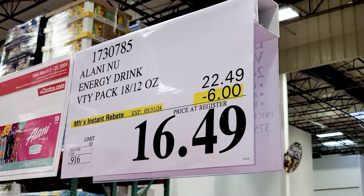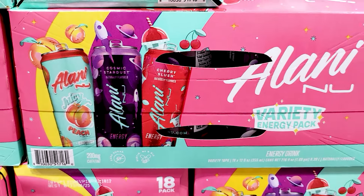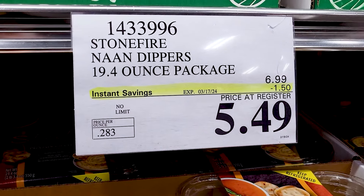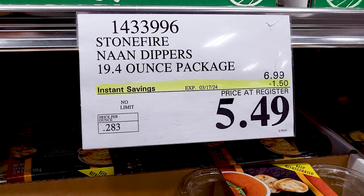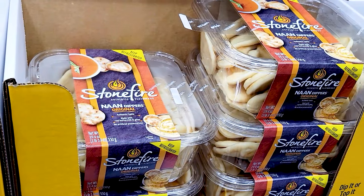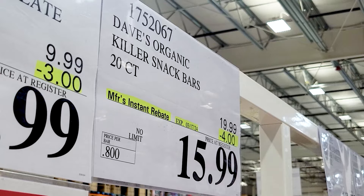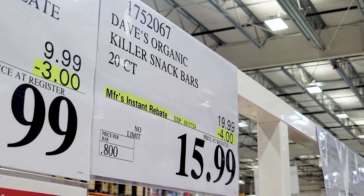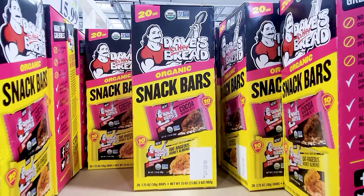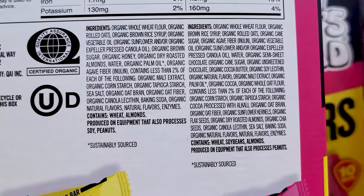These Alani New Energy Drinks are $6 off right now — it's an 18-pack with three flavors: peach, cosmic stardust, and cherry. And the non-dippers are $1.50 off for a total of $5.49. The Dave's Killer Snack Bars are $4 off right now — you get 20 bars total. Those are the ingredients for the two different bars, and they are made with whole grains.